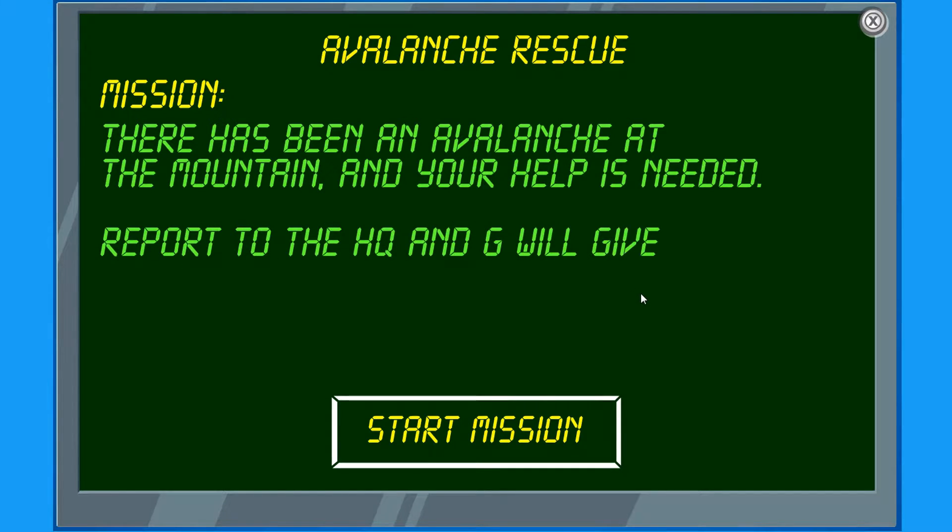There has been an avalanche at the mountain, and your help is needed. Report to the HQ and G will give you further details.